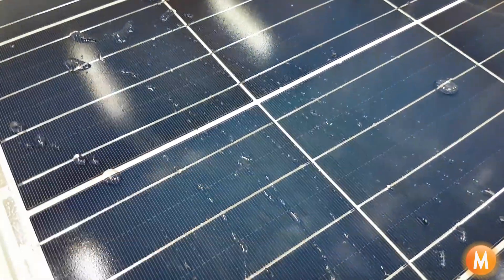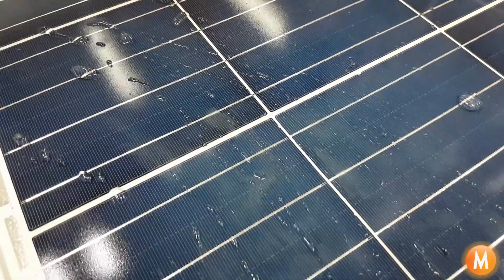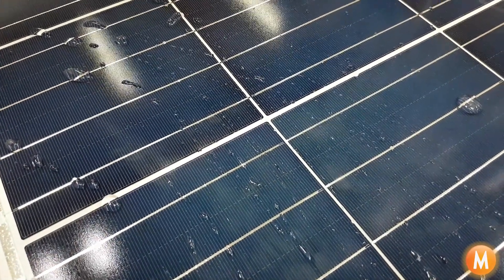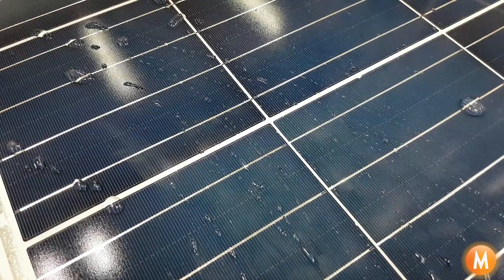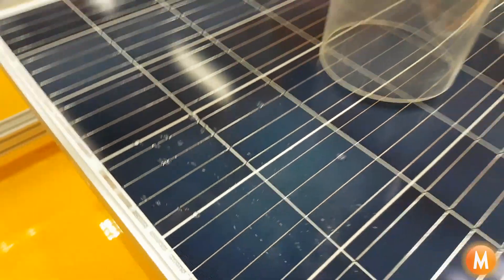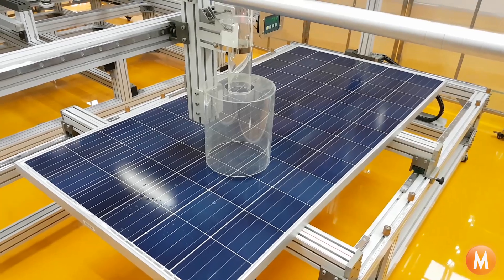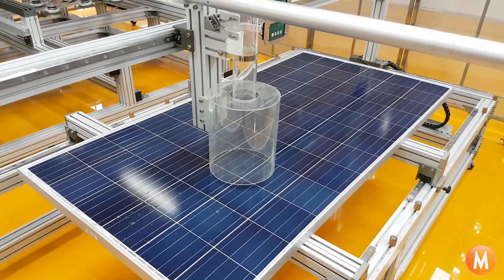On closer inspection, if we take a closer look, the hail had absolutely no impact on this panel. This far exceeds anything that will happen in nature, and actually what they normally do is fire multiple impacts at the cell to make sure that it passes the required requirements.